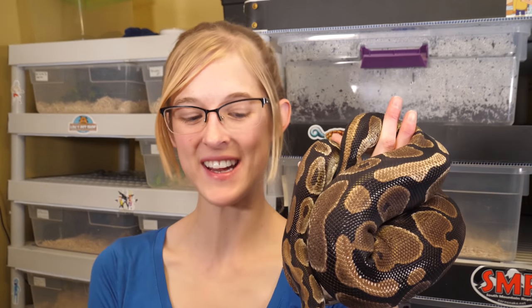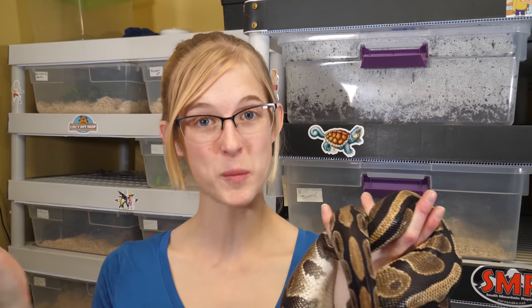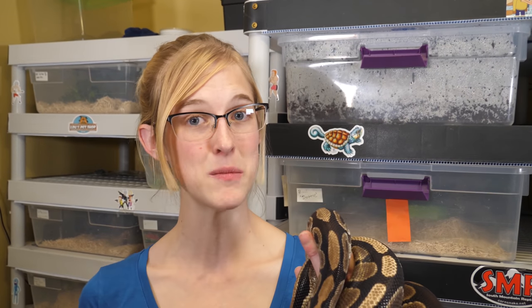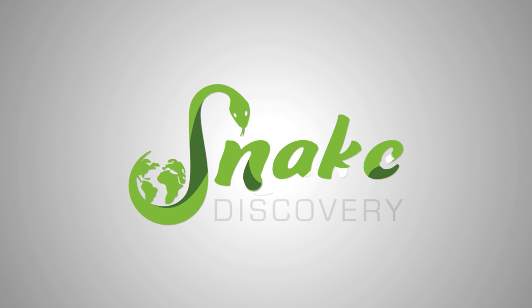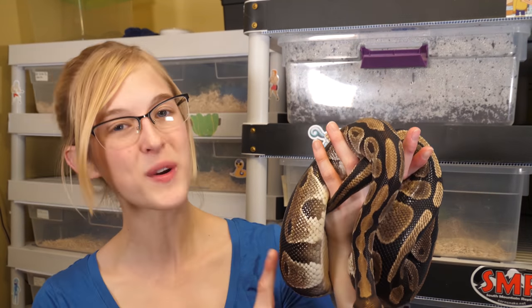Hey everybody! Last year in 2019 we received or added quite a few new reptiles to our collection. Some we purchased from breeders and others we got through an adoption process, whether from a rescue organization or from owners who couldn't keep them anymore. Today we want to revisit all of those new additions from last year to show you how they're doing. We won't be covering the holdback snakes we produced — just focusing on animals we got from other people.